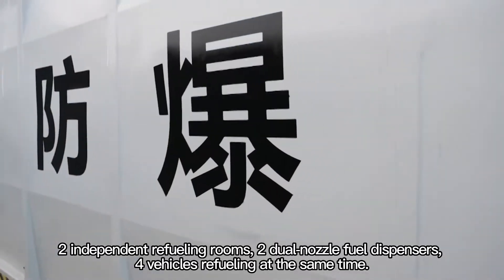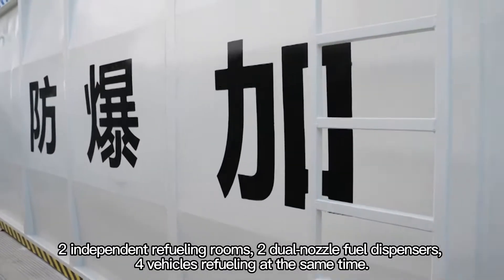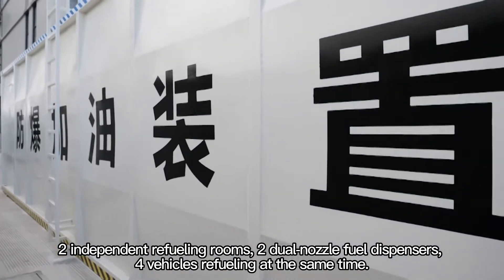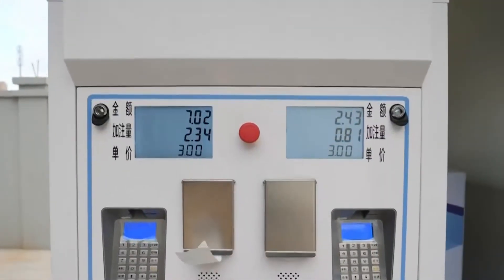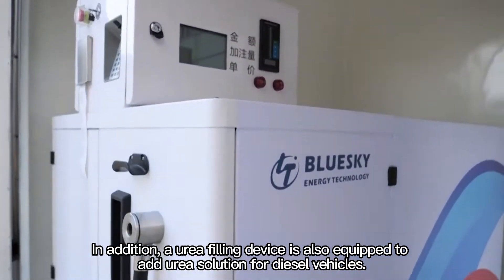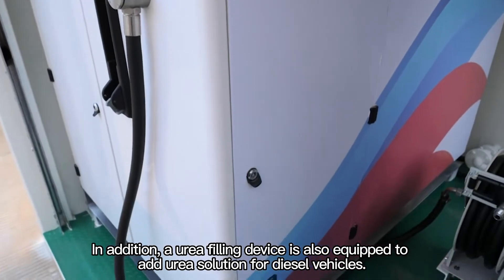It features two independent refueling rooms with dual nozzle fuel dispensers for vehicles refueling at the same time. In addition, a urea filling device is also equipped to add urea solution for diesel vehicles.